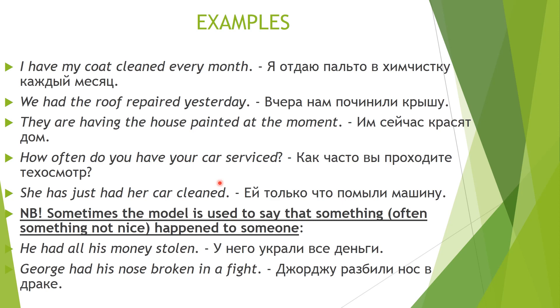In this construction there are two peculiarities. First, if we want to use a particular grammar tense, we only change the verb 'to have' — it forms the tense we need. So if you need the continuous form, you put 'to have' in that form. Second, when translating such sentences into Russian, we use impersonal constructions — неопределённо-личные предложения — like 'починили.' In English, the language lacks these means of expression, so we use this construction instead.